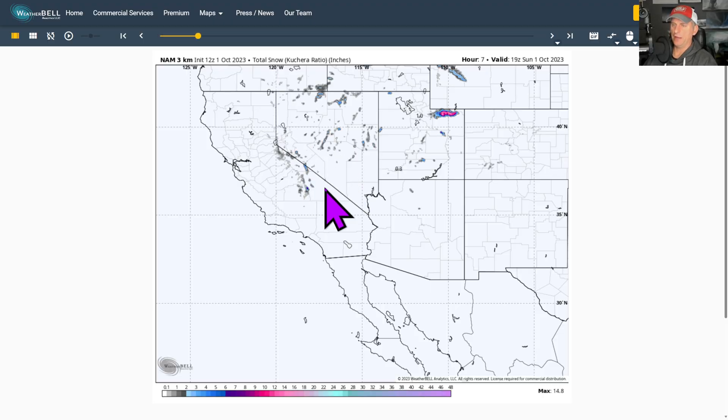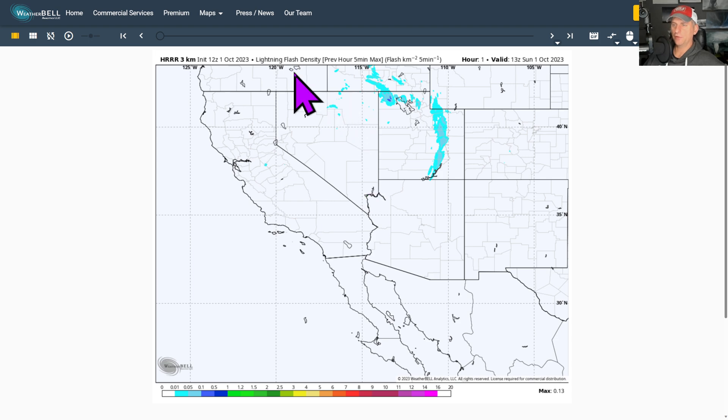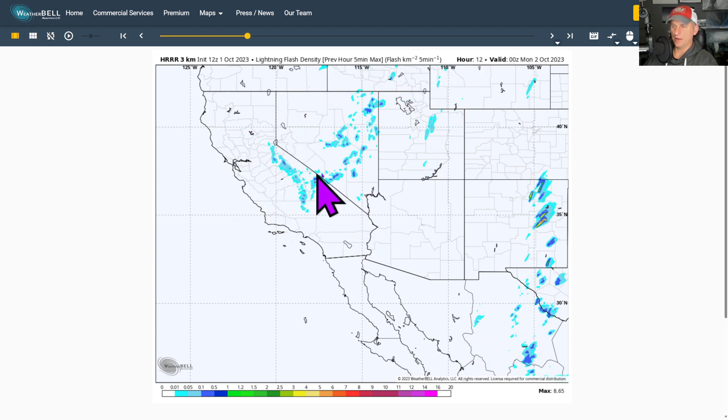Total snow — we still have some snow flying across the Sierra Nevada today. You could even get some thunder snow out there as well. You could get some lightning strikes with some accumulating snowfall. But you can see this really comes to an end and pushes off to the east as we go through the day Tuesday. Here's lightning flash density potential showing where this exists across some of the Sierra Nevada today.